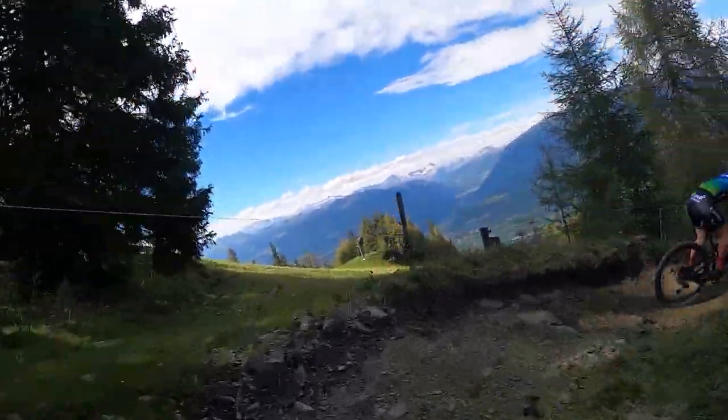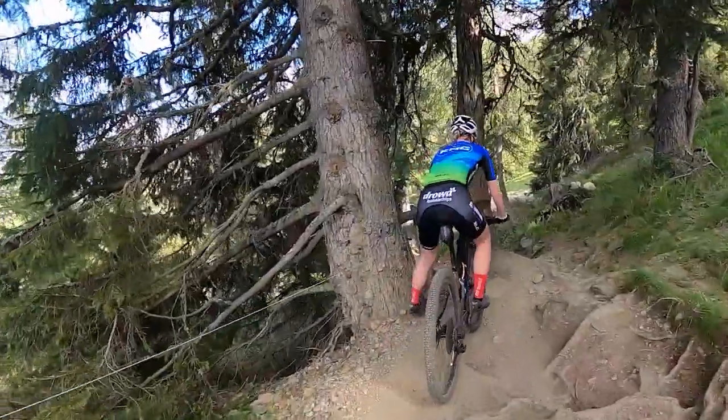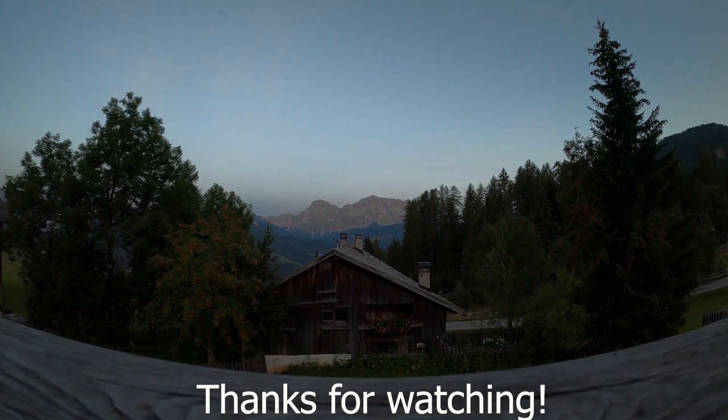Right now I show you the part that is skipped by the organization. This is the most technical descent that normally is in the course. I must say that I'm pretty lucky that I have another year to practice my downhill skills.